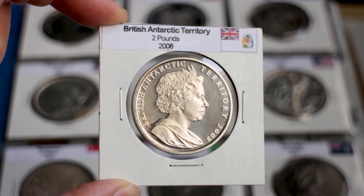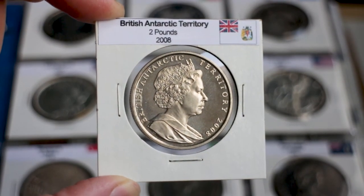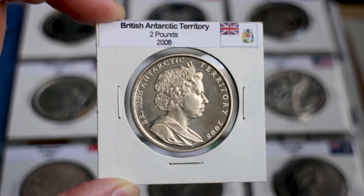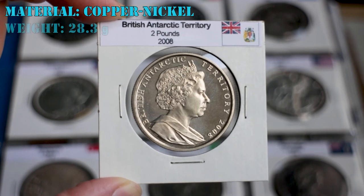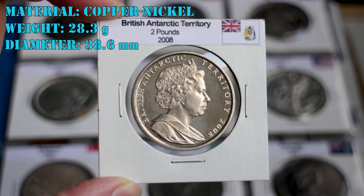The world's first Antarctic coin celebrated the centenary of the United Kingdom registering its first claim to the Antarctic. This coin is made of copper-nickel with a weight of 28.3 grams and a diameter of 38.6 millimeters.